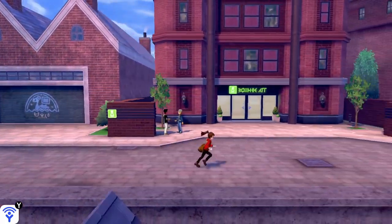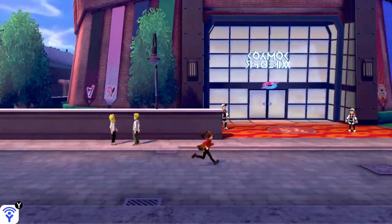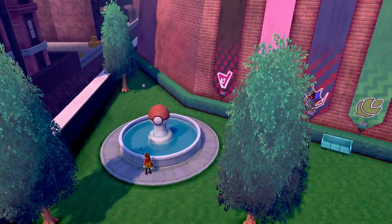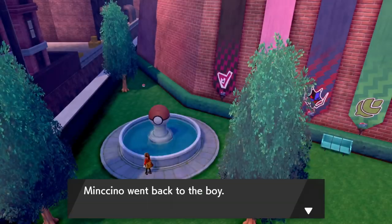From here, keep making your way towards the right until you make it to the stadium. Once you've made it to the stadium, make your way past the fence and then make a hard left and walk over to the fountain. Once you've made it to the fountain, click in your left thumbstick to whistle and Minccino will appear and then return to the family.